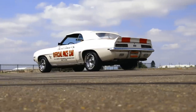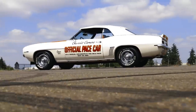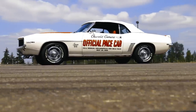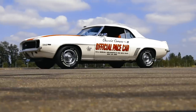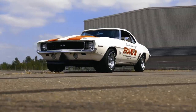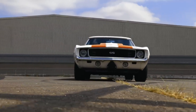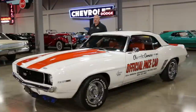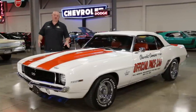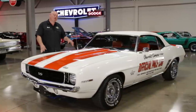Indianapolis 500 pace cars have always been special, because it's the Indy 500. If you think about it, there are not many events in this world that get their own commemorative car from the manufacturer. There's no national cheese rolling championship Plymouth Reliant wagon, no commemorative caber tossing World Finals collector edition AMC Pacer. But the Indy 500 — well, that's a different story. When you say 325 horse 396 Camaro convertible, people take notice. But if you say '69 Camaro Pace car convertible, people lose their minds.